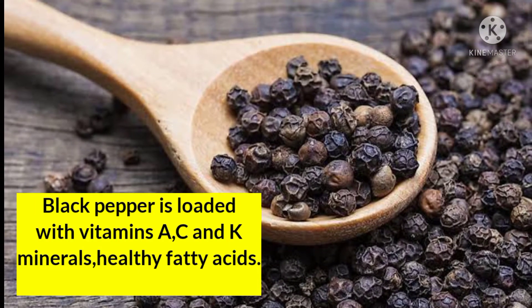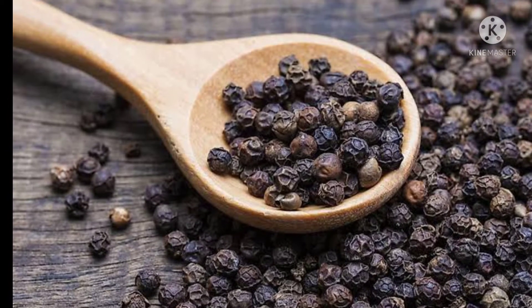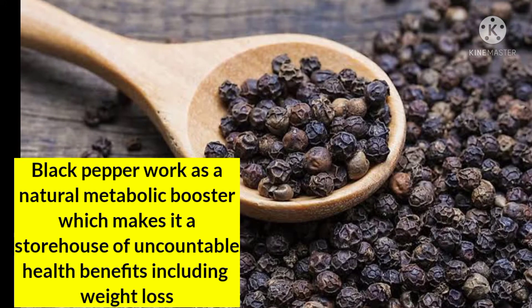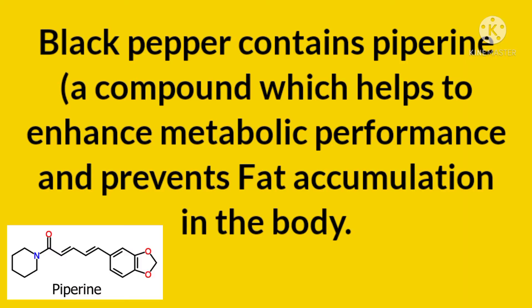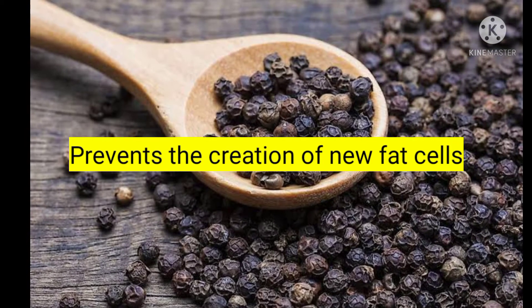Hello guys, welcome back to my channel. Today I am going to share with you one ingredient which is present in your kitchen, and this ingredient is black pepper, which helps to lose weight very fast. We will learn how it works today. Black pepper contains a compound called piperine, a compound which